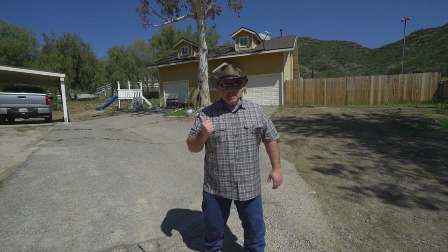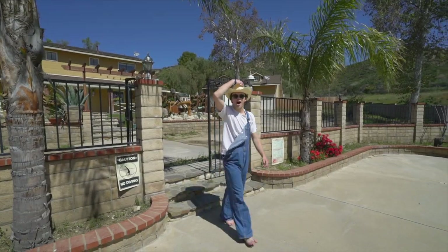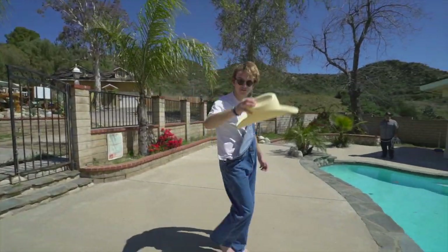I almost forgot — this beauty comes with a duplex as well, so bring your renters. And after a long hard day at the ranch, I like to cool off in my pool.